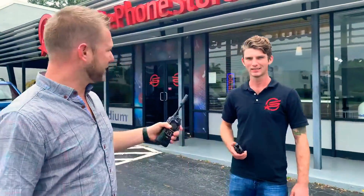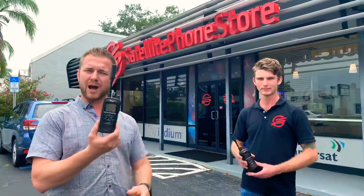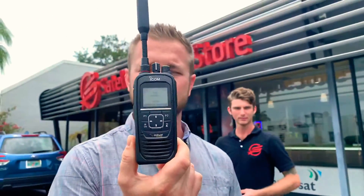Hi everybody, this is Eric and Brandon. We're here out front of Satellite Phone Store Sarasota and today we're having a lot of fun with the new ICOM PTT radio from Iridium.